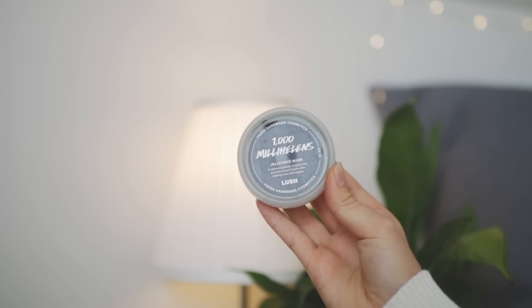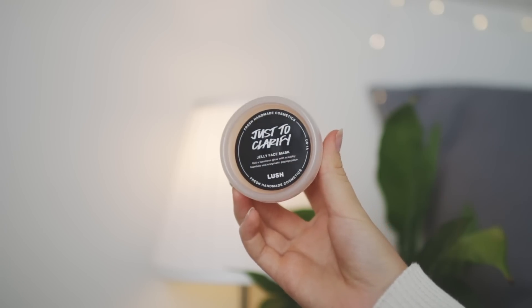I only have two more beauty products left — two face masks from Lush. One is called Thousand Mile Hellens, which is to clarify your skin.